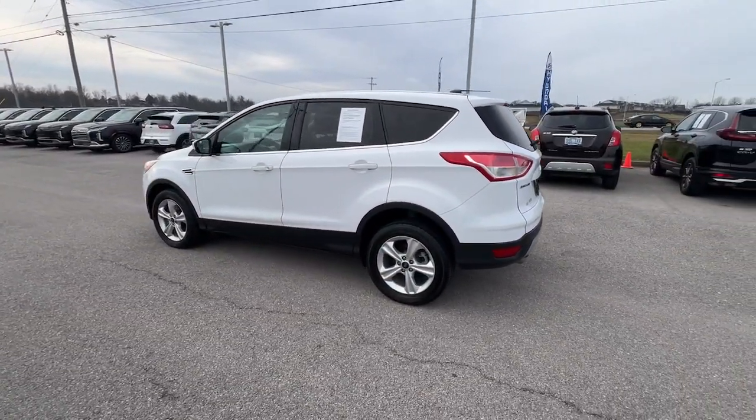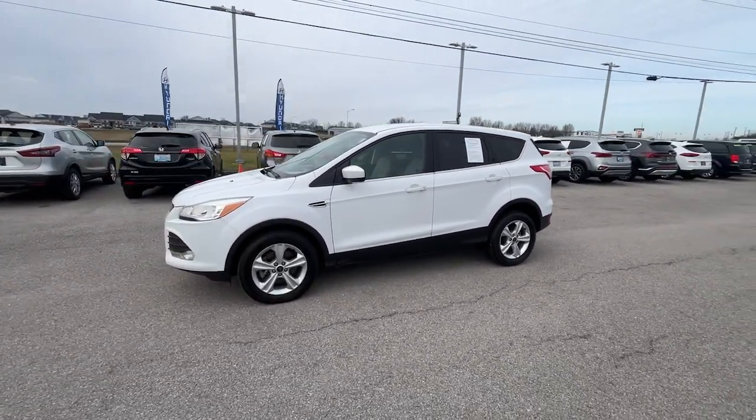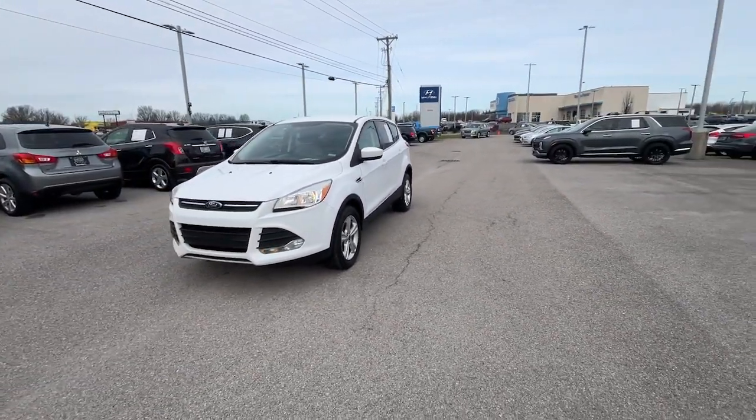Take the stress antidote. Get into this comfortable, capable Escape. Relax and enjoy the journey. Come in for a fun and easy test drive — our team will make it the best part of your day.